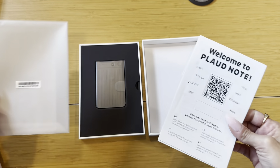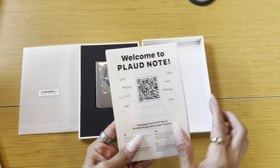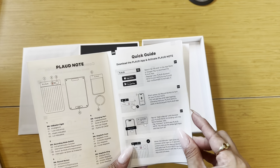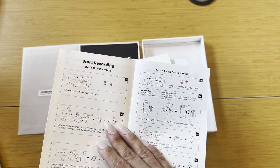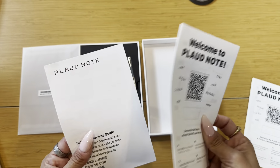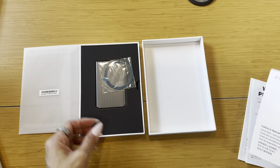It does give you the information regarding how to set it up. I like that it gives you the QR code so you can simply get started with the app, and then it walks you through a quick guide on how to activate and set up. It has the steps on how to record. And then you also have warranty information.